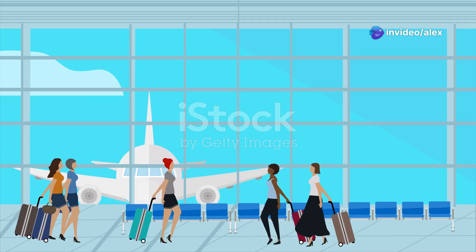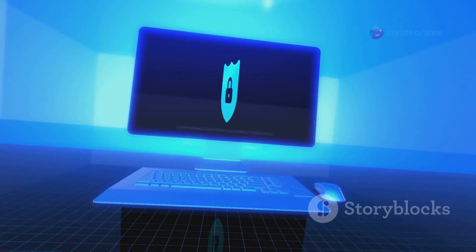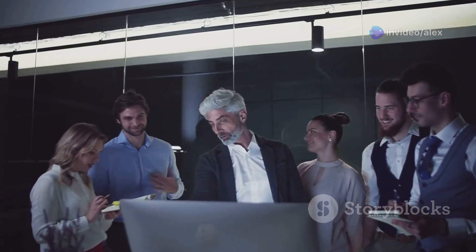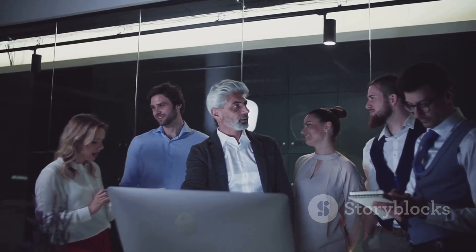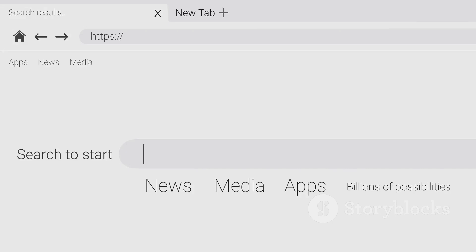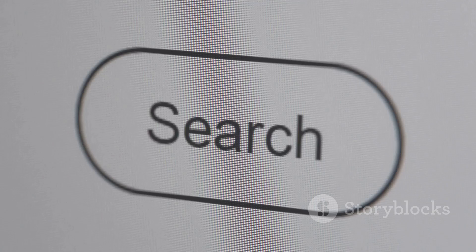Let's hop across the pond for this next one. Qwant is a European-based private search engine all about security, transparency, and a user-friendly experience. They're based in the European Union where GDPR is the law of the land, and they take data protection seriously. But Qwant isn't just about following the rules — they're genuinely committed to providing a more ethical, privacy-conscious alternative to big tech. One thing worth highlighting is their commitment to neutrality: they don't manipulate your search results based on your browsing history or profile, giving you unbiased, unfiltered results.